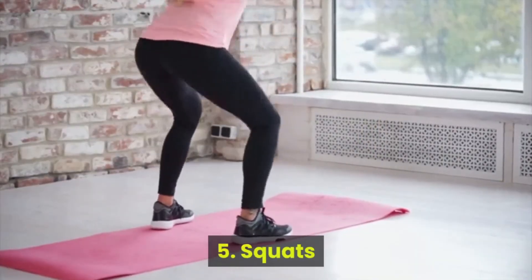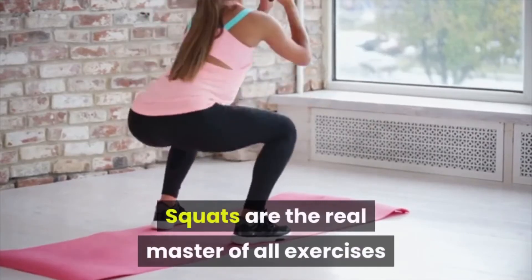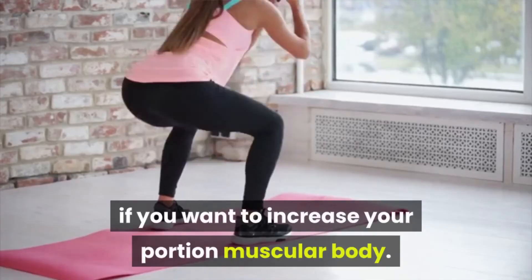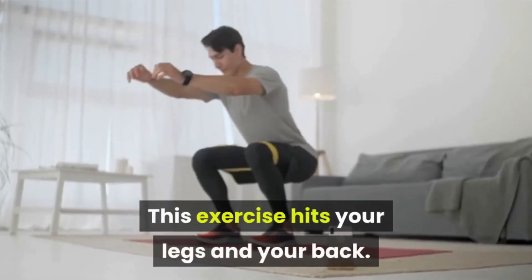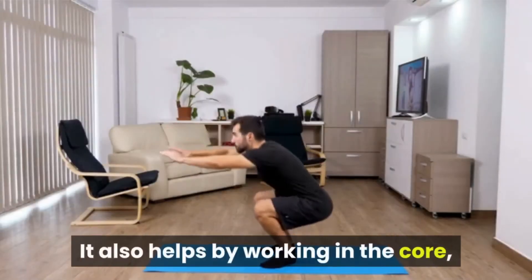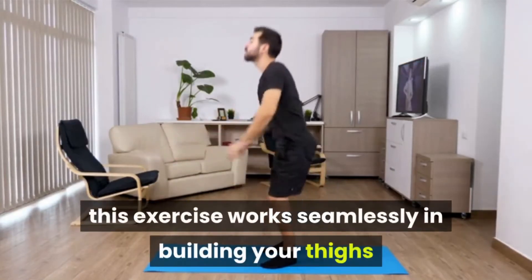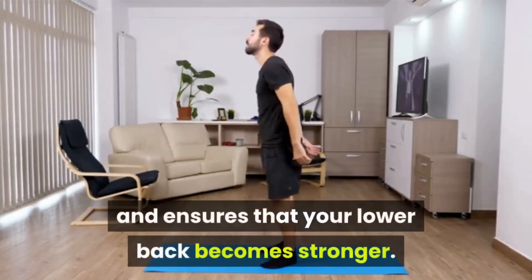Number 5: Squats. Squats are the master of all exercises if you want to increase your muscular body. This exercise hits your legs and your back, and also helps by working the core. It works seamlessly in building your thighs and ensures that your lower back becomes stronger.